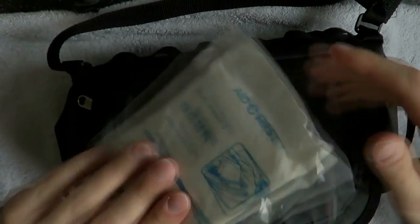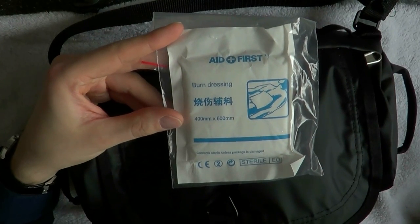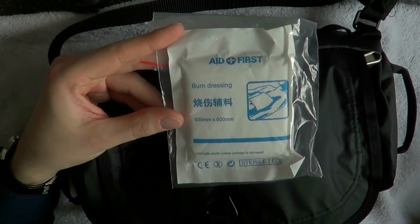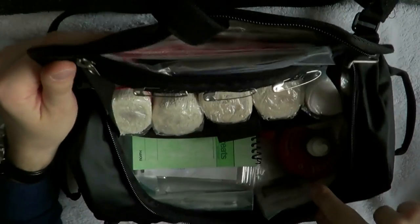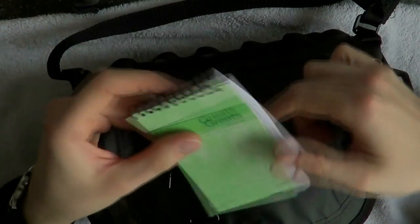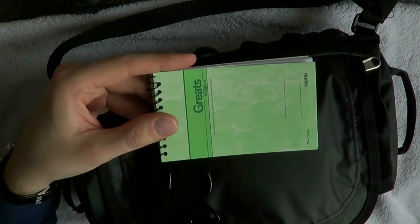Here I've got a burn dressing. Personally, what I was taught is that it's best to leave burns uncovered and have medical professionals look at it, but if you're again in the field with nothing else, you could cover it up — a lot of water first, then see what you can do. Here I have a very small notepad that says date and number. If there are multiple injured people, you can make notes on drugs administered, treatment given, what you suspect — broken back, broken spine, broken neck, etc.